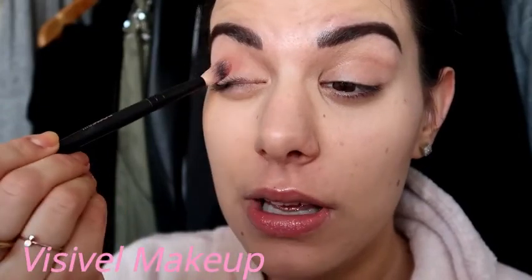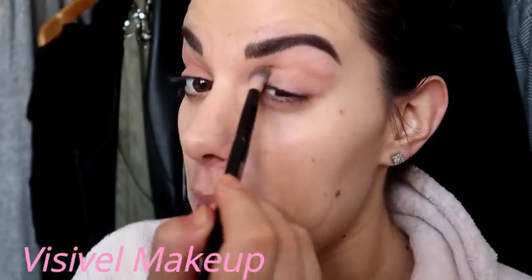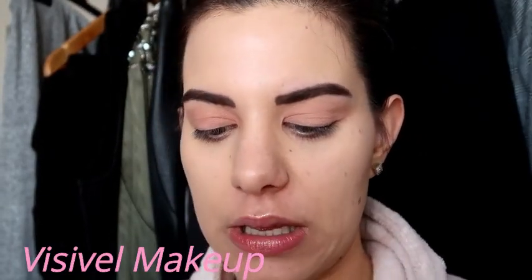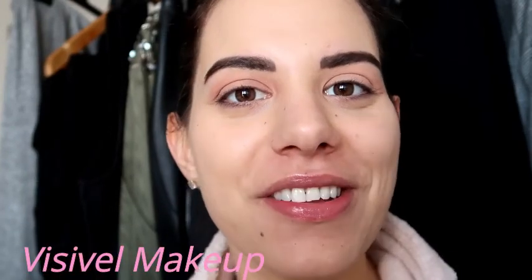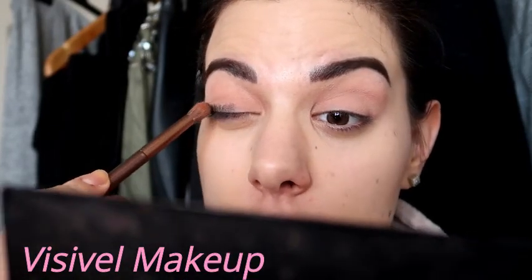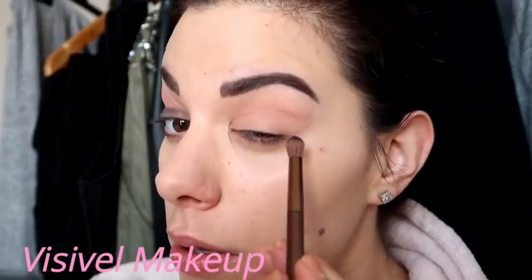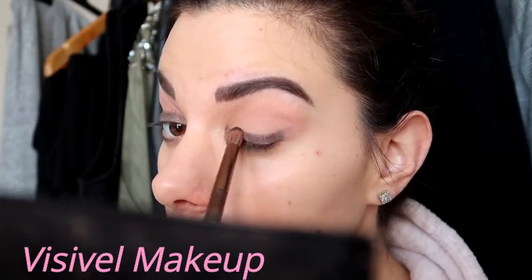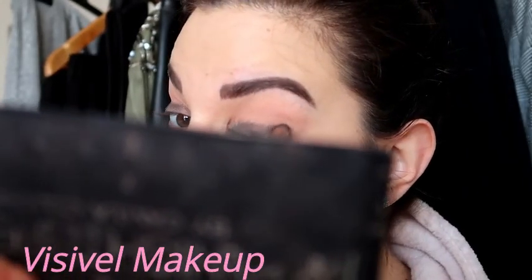First I'm just applying this very beautiful nude color all over my lid. Now I'm going to take this black color from the Sigma palette. My two favorite vloggers inspired this look — Camila Coelho, a Brazilian blogger I adore, and Sanana, a French blogger I adore as well. Because of these girls I really did learn languages — they made me learn languages.